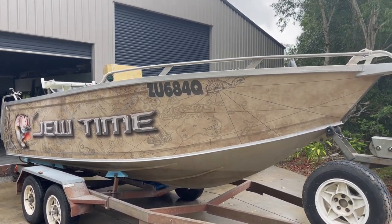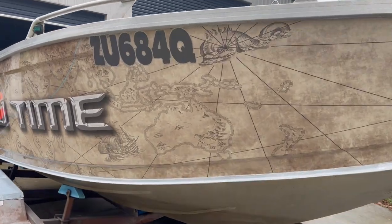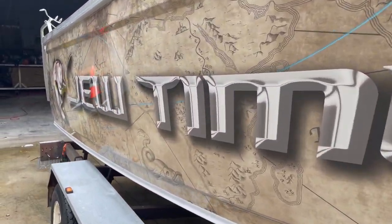So another awesome wrap all wrapped up — pun intended.